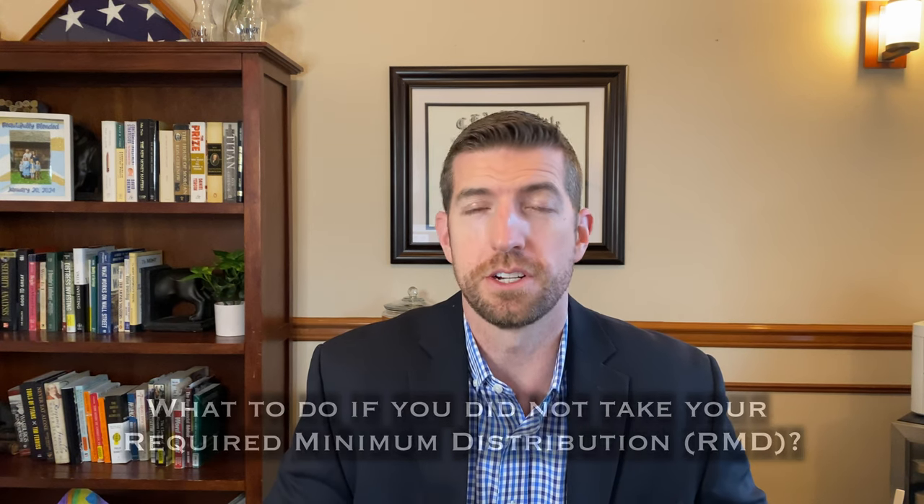And how you can potentially get the penalty waived. My name is Scott Caulfield. I'm a CPA and a CFA charterholder and the founder of Sophos Wealth Management. So the first thing to do is correct and remedy the error — go take that RMD as soon as possible.